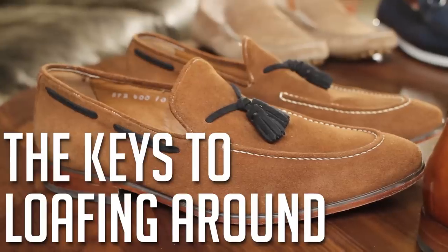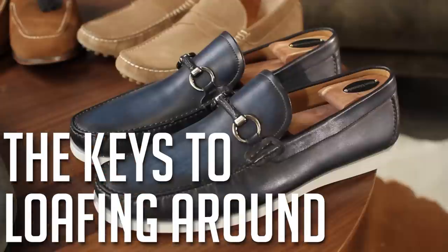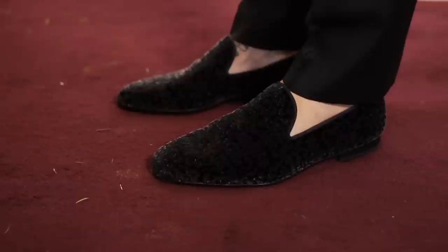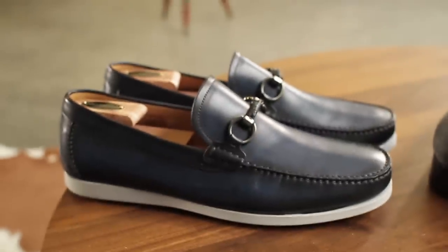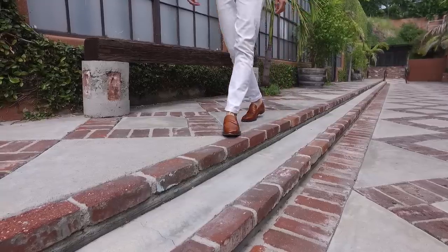Today we're talking all about the loafer. In a few previous videos we mentioned different types of loafers as essentials for certain occasions — spring essentials had tassel loafers, penny loafers, and drivers. Today we're breaking down what outfit is meant to be worn with each of them. The loafer is the most casual of the dress shoes, until you get up to the velvet opera pump which is worn with a tuxedo.